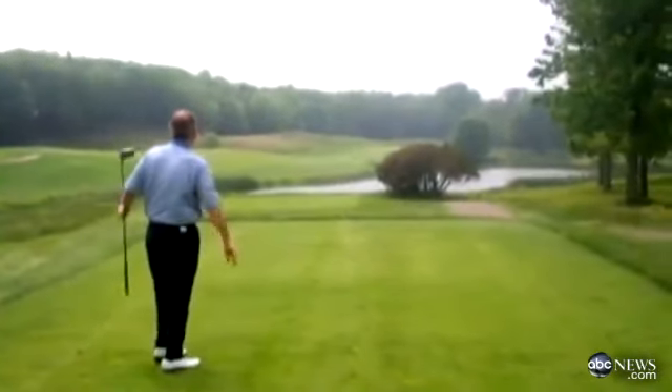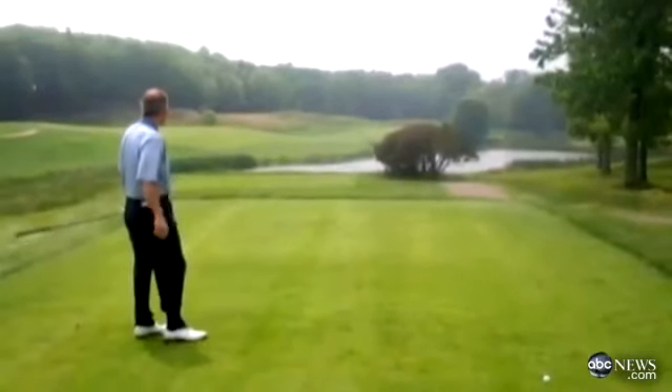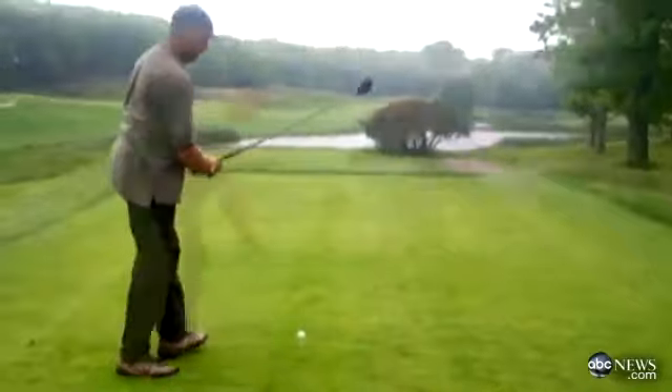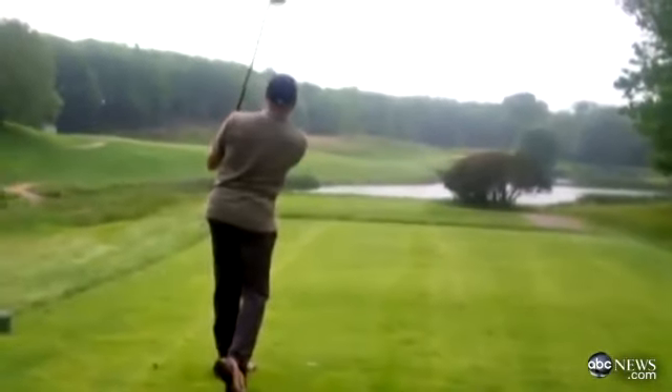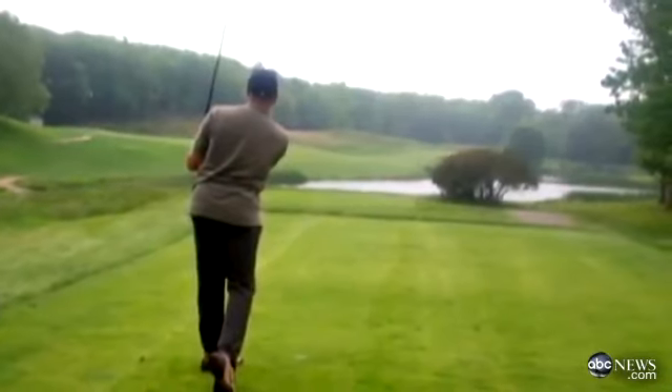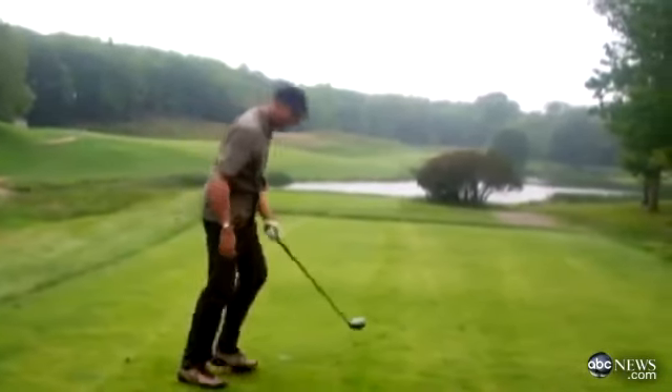Look at that! That's pretty straight! That was a sliced swing! My turn! Got to try to slice it! Woo! No slice!